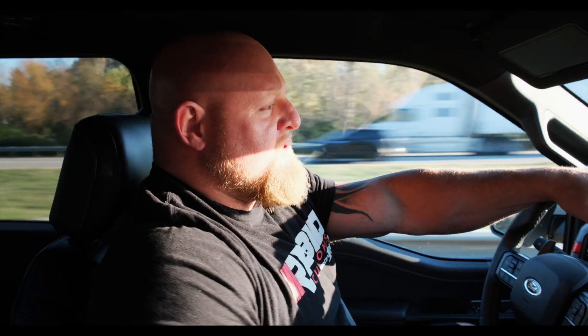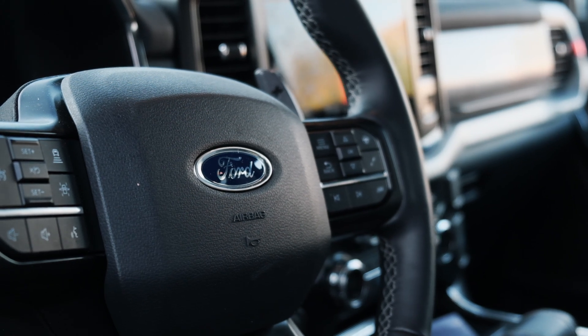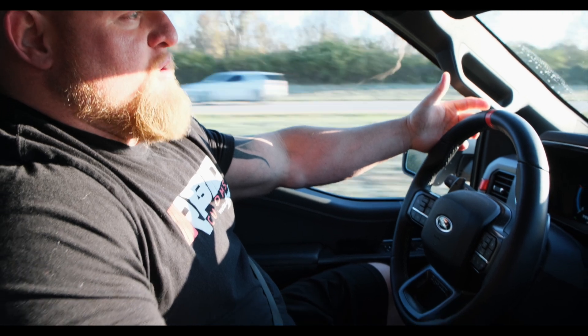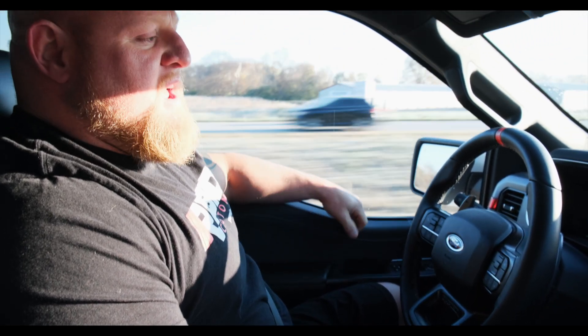The next option I really like that the 2021 has, that I've never seen before and I know hasn't been in the Raptor, is self-driving cruise control on the freeway. If I hit the normal cruise control button and then hit the awareness button, then set it, it will literally drive itself down the freeway. Watch the steering wheel — it's self-correcting down the freeway. You keep your hand on it, but it's literally driving itself, staying right in the middle of the lane.